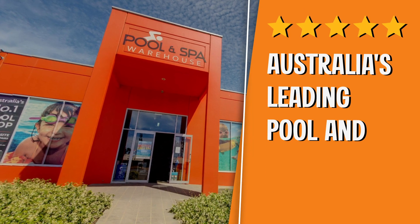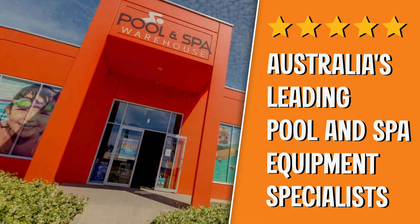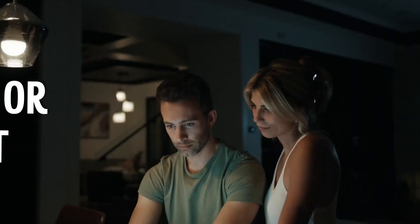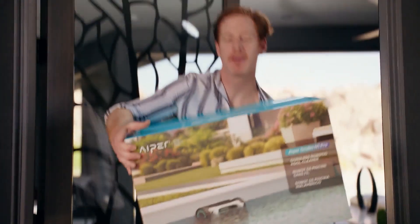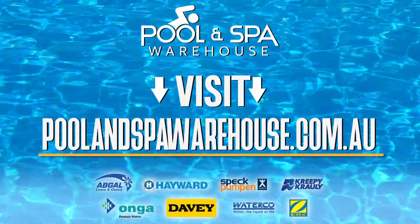That's the downside of stocking Australia's largest selection of premium brand, built-to-last pool and spa products, including APA pool cleaners. The orders are always flooding in. So buy one or don't, because someone else definitely will. Visit poolandspawarehouse.com.au and take your pick.